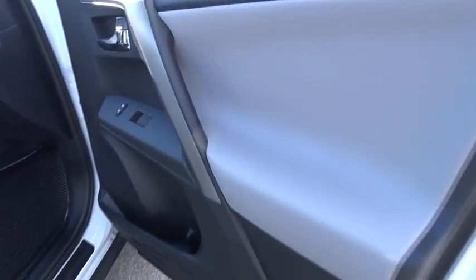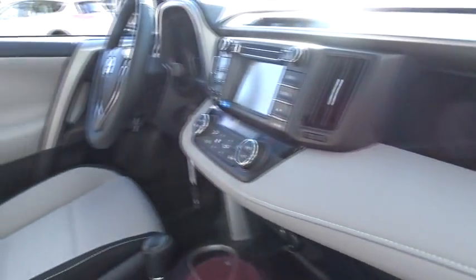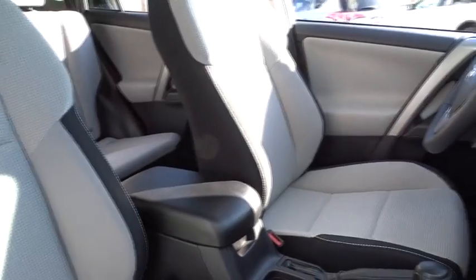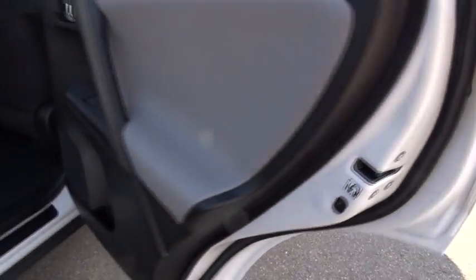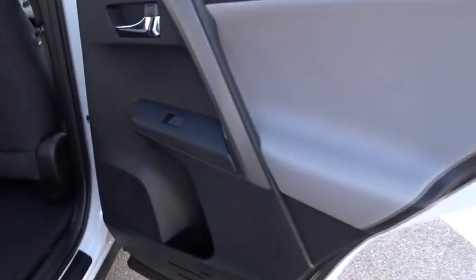Here are some of this vehicle's great options: stability control, traction control, keyless entry, steering wheel audio controls, anti-lock braking system, backup camera, lane departure warning, leather-wrapped steering wheel, moonroof, Bluetooth, adjustable steering wheel, power steering, four-wheel disc brakes.